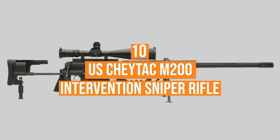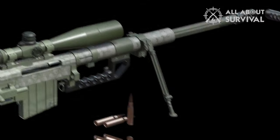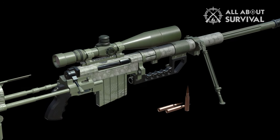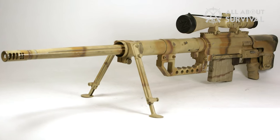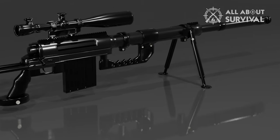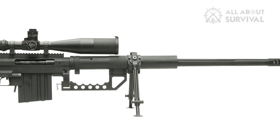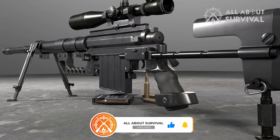Number 10: the CheyTac M200 Intervention Sniper Rifle. This is a large-caliber weapon novelty of its time, developed in the 2000s in the United States. It was created to defeat the enemy at a distance of up to 2 kilometers. It's a magazine rifle and reloading is performed in manual mode. A mechanical sight for the weapon is not provided — there are only rails for placing optical sights of different designs and purposes.